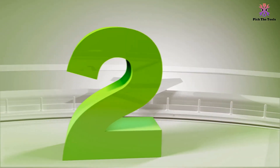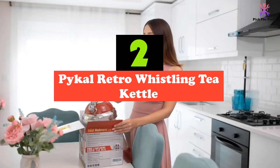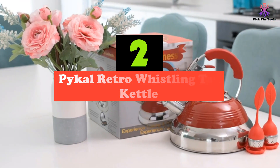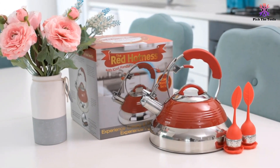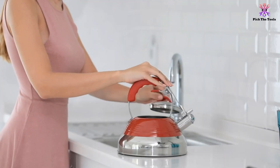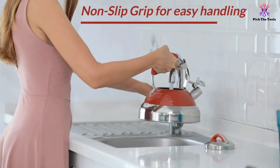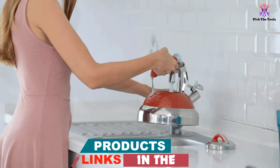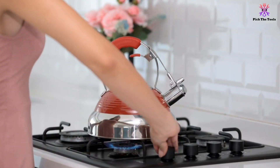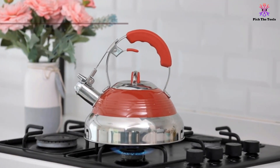At number 2, we have the Pykel Retro Whistling Tea Kettle. One of the most important features of any tea kettle that many people tend to overlook is the handle. It needs to be comfortable to hold in the hands, especially on a larger kettle that can get quite heavy with all the water inside. The Pykel Whistling Tea Kettle Red Hotness has been designed with one of the best handles we've seen in any induction kettle out there. It's thick, strong, comfortable in the fingers, ergonomically designed, and heat-resistant too.